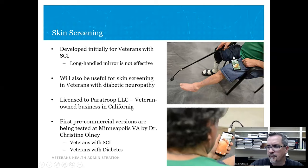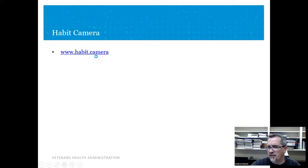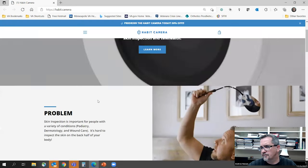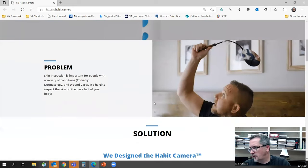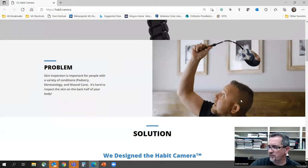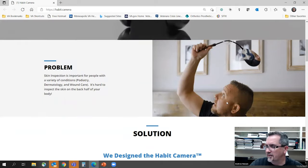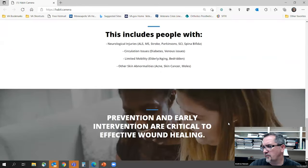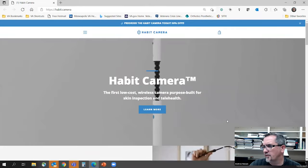We're very excited about it. Right now our group is doing beta testing — pre-commercial version testing — in both veterans with spinal cord injury and with diabetes, led by Chris Olney, our nurse scientist. This gives you an idea of how you're supposed to see something like the back of your head — that's difficult. The device is in pre-release right now and hopefully will be fully released pretty soon.